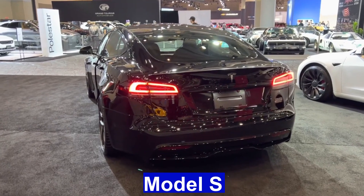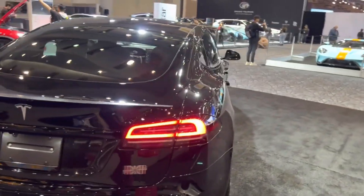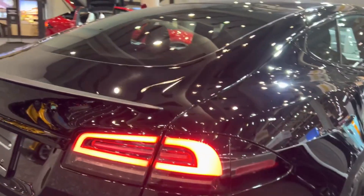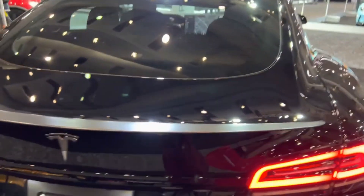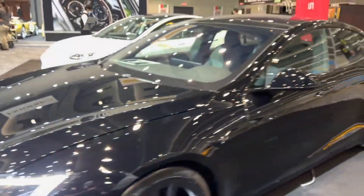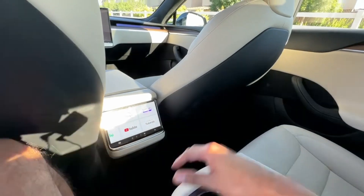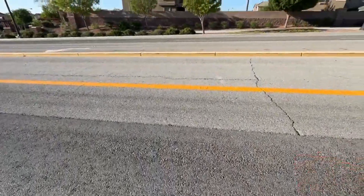The Tesla Model S, launched in 2012, remains a groundbreaking electric sedan that continues to set the standard for innovation and luxury in the automotive industry. As Tesla's flagship vehicle, the Model S combines elegant design, exceptional performance, and advanced technology. With its sleek and aerodynamic exterior, the Model S achieves remarkable electric range thanks to its cutting-edge battery technology. Inside the cabin, passengers experience a refined and spacious environment, complemented by Tesla's signature 17-inch touchscreen infotainment system and an array of premium features. The Model S accelerates with astonishing speed, demonstrating the capabilities of electric propulsion while maintaining a smooth and silent ride.